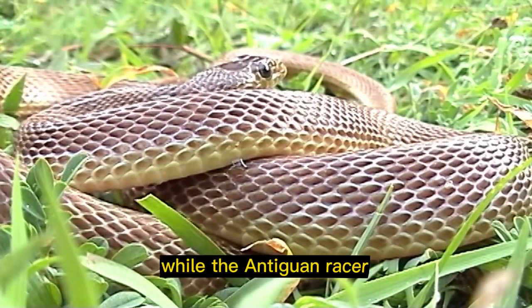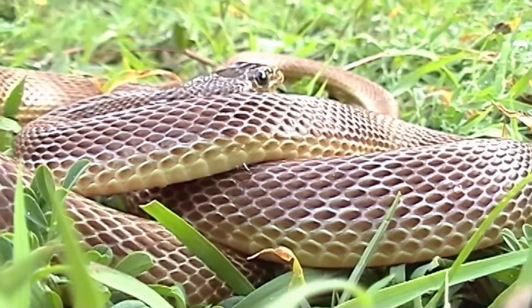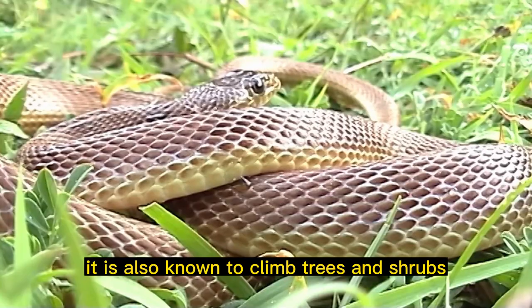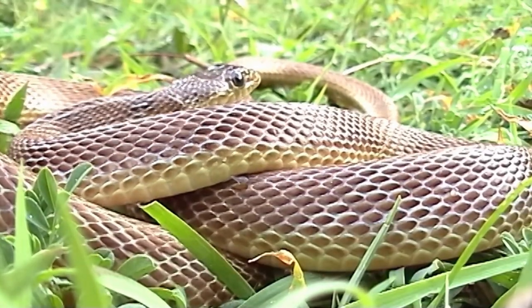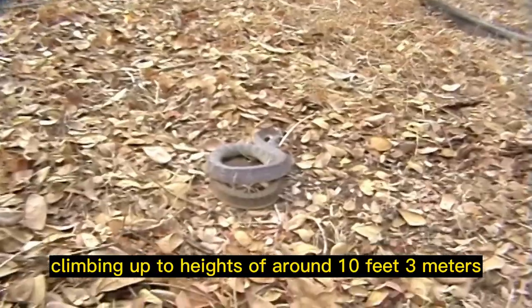Arboreal habits: while the Antiguan racer snake is primarily a ground-dwelling species, it is also known to climb trees and shrubs. It has been observed climbing up to heights of around 10 feet, or 3 meters.